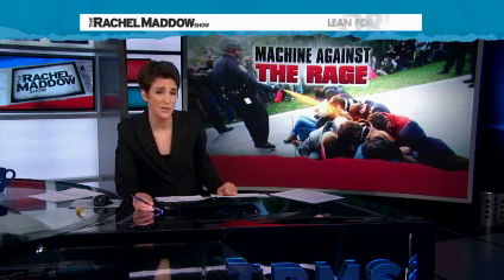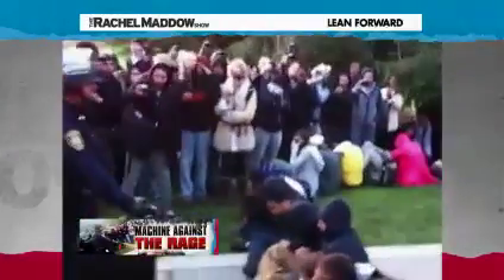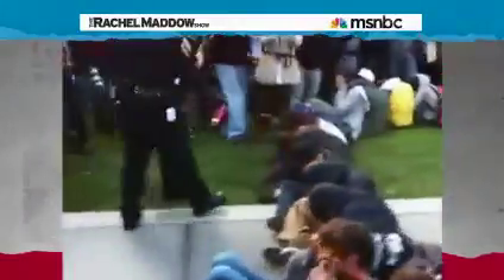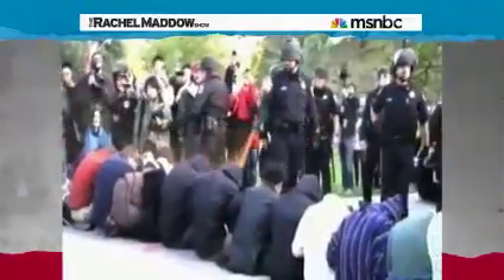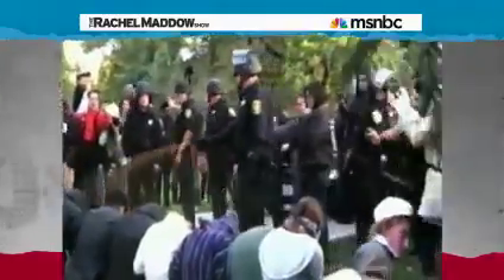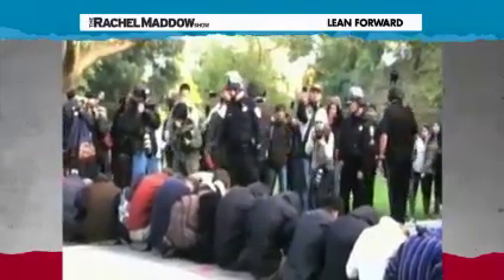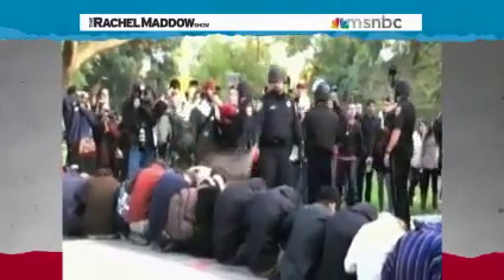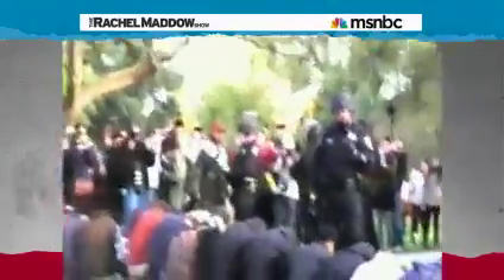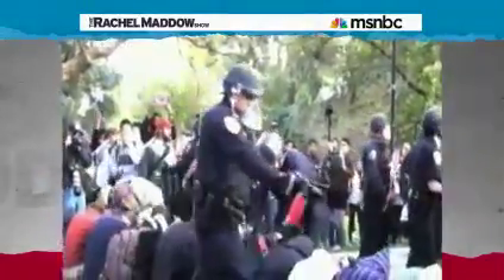These tools have essentially been used to give police officers more ways to use force against more people. By now, you have probably seen this video shot Friday at the University of California at Davis — nonviolent protesters sitting on the ground, their arms linked in a show of unity, and campus police officers spraying pepper spray essentially point blank, directly into their faces. The protesters do not fight back. Eleven protesters were treated for their injuries; two had to be hospitalized. An investigation into that incident is now underway, and the school's chancellor is facing intense pressure over her supervision of the school's police department.